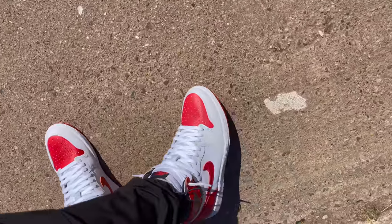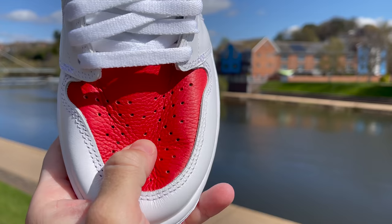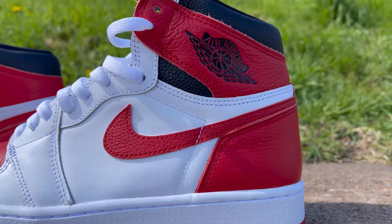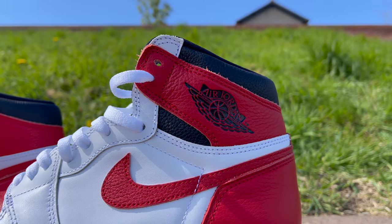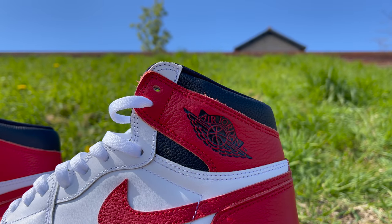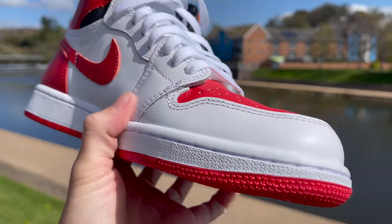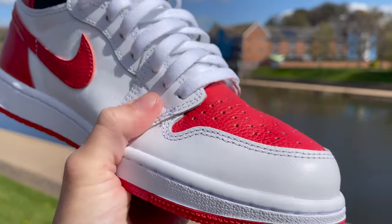Even the materials on this pair of sneakers are really good by Jordan 1 standards. You're getting a really nice soft and thick tumbled leather for all of the red portions, especially around the sock liner. The black as well is all tumbled leather — it has a really nice thick feel in hand. You'll definitely be able to tell the difference: the red and black is tumbled and pretty soft. However, the white is a slightly different leather quality — it's not tumbled and you can feel it's a little bit stiffer. Still pretty thick, and there are plenty of other Jordan 1s with much worse leather quality.